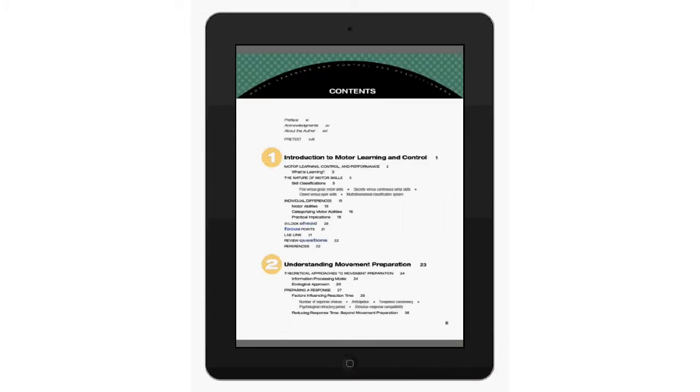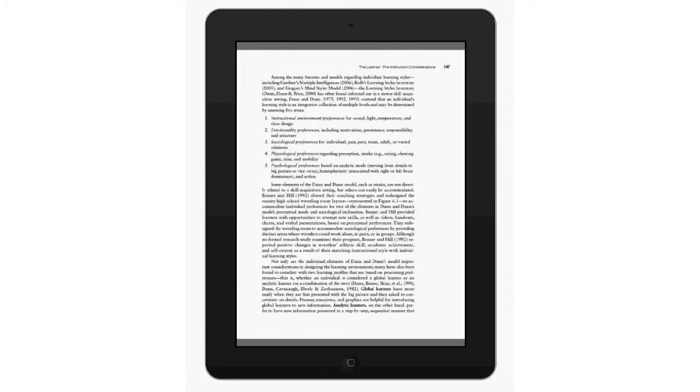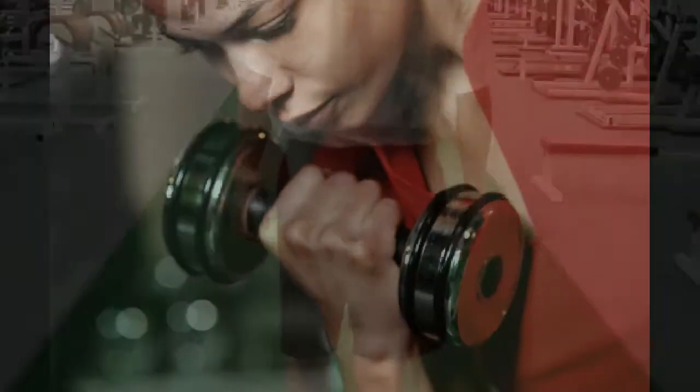Also available as a full-colour e-book, Motor Learning and Control for Practitioners is an affordable and accessible textbook solution for you and your students. Stop searching for the perfect practical learning tool for all your students, regardless of their career plans. You've found it in Motor Learning and Control for Practitioners.